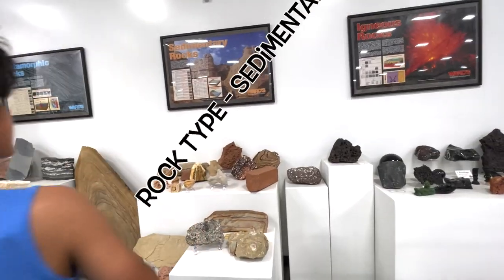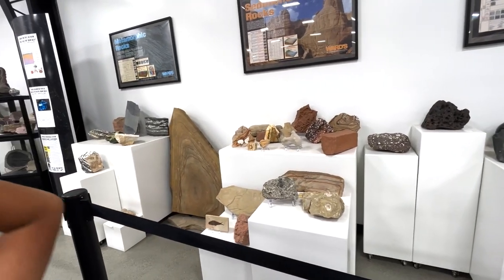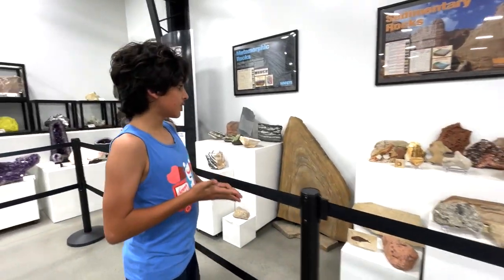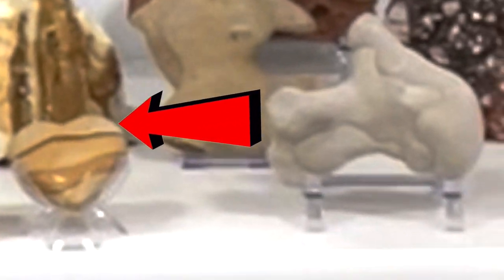And then you have these over here — sedimentary. A bunch of pieces of rock that form together. It has layers — sand and whatnot. Isn't that cool? Is that hard? It looks like wood, but nope, it's rock.